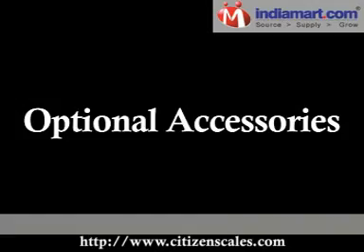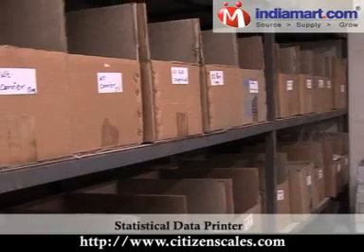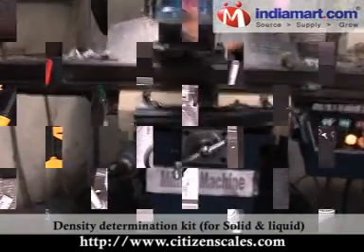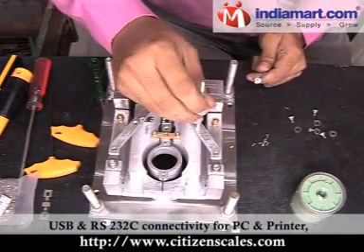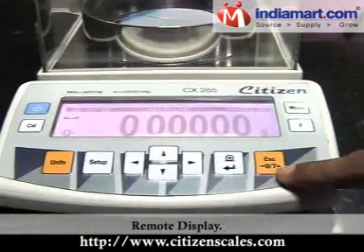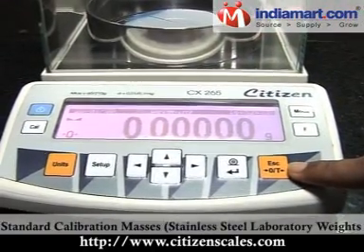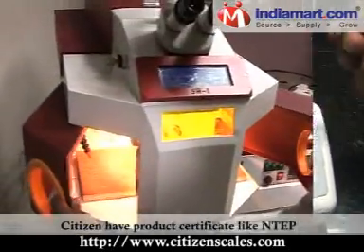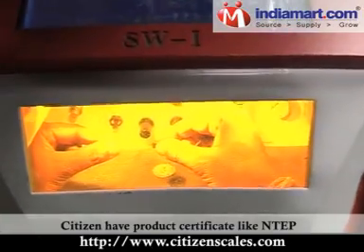Additional products include Check Weighers, optional accessories such as Statistical Data Printer, Density Determination Kit for Solid and Liquid, USB and RS-232C Connectivity for PC and Printer, Remote Display, Standard Calibration Masses, and Stainless Steel Laboratory Weights. Citizen holds product certificates including NTEP,